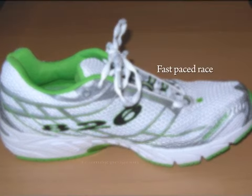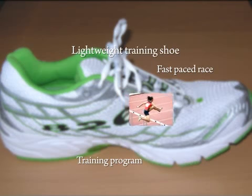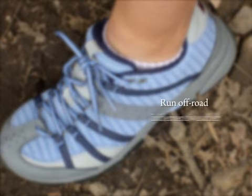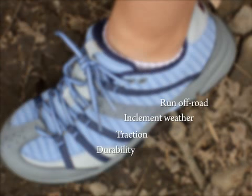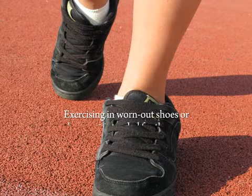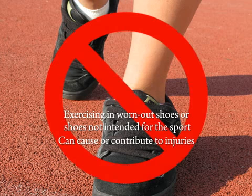If you are participating in a fast-paced race or training program, choose a lightweight training shoe, as long as you have no motion control problems. If you run off-road or in inclement weather and need more traction and durability, choose a trail shoe with more durable uppers and a thicker sole. Exercising in worn-out shoes or shoes not intended for the sport, such as wearing running shoes to play tennis, can cause or contribute to injuries. So always use your shoes for their intended sport and have an extra pair on hand and alternate shoes when possible to give them time to dry out between exercise sessions.